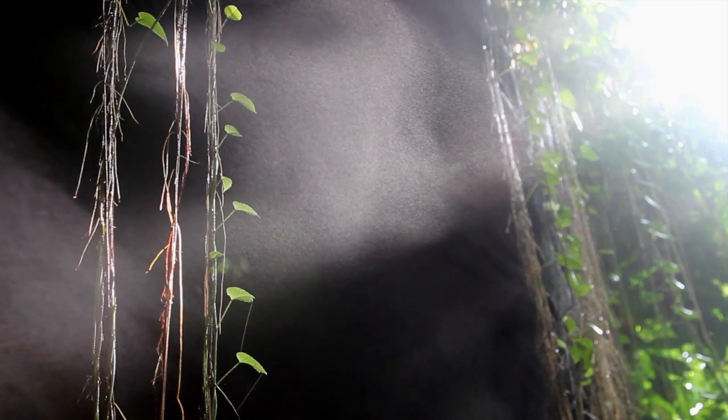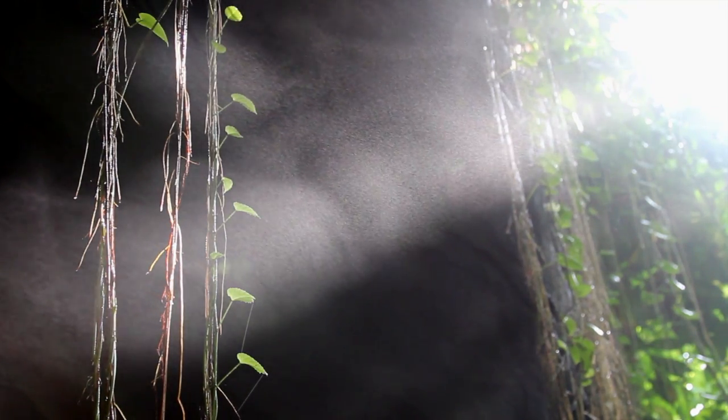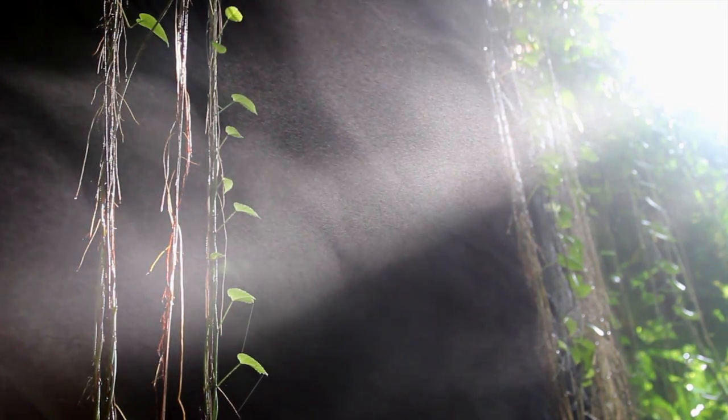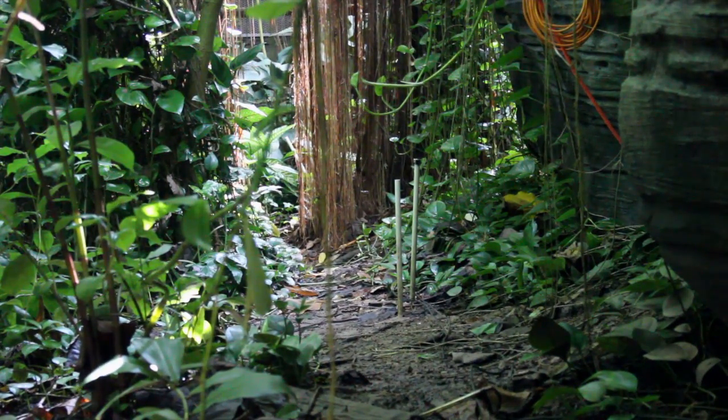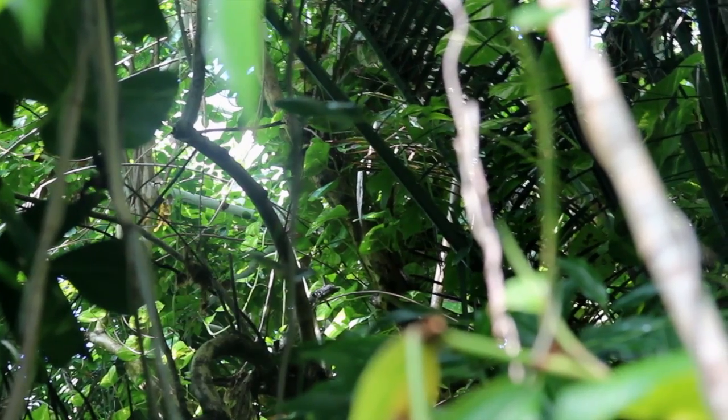Inside Biosphere 2, the structure keeps in a lot of the moisture. That's why we don't have to give it as much rainfall as in the real world. In one of his recent experiments, Dr. Van Haren tested the effects of drought on plants in the rainforest.